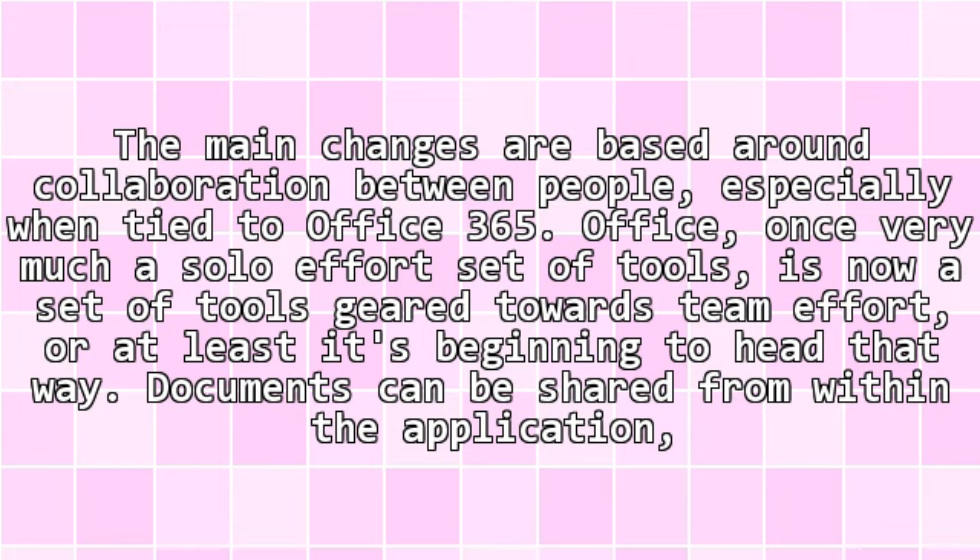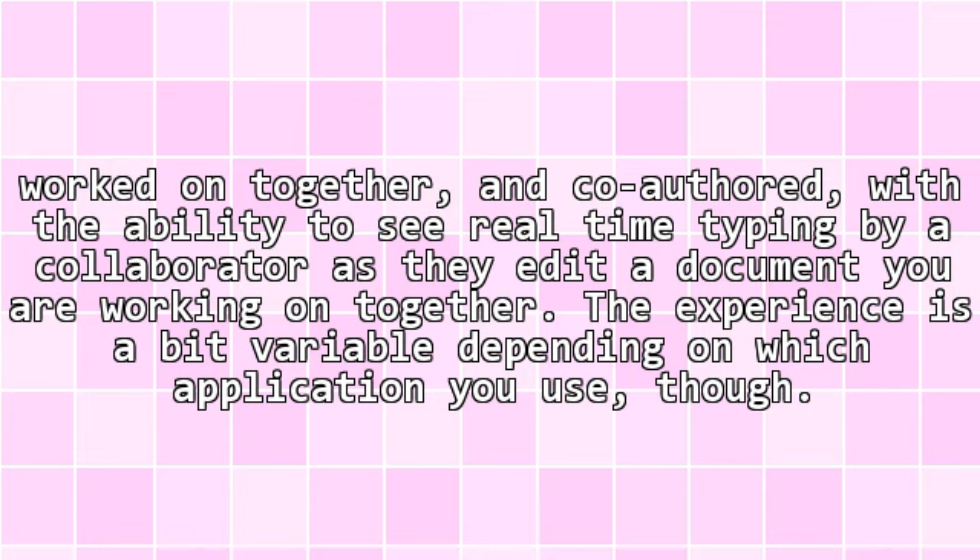Documents can be shared from within the application, worked on together, and co-authored, with the ability to see real-time typing by a collaborator as they edit a document you are working on together.